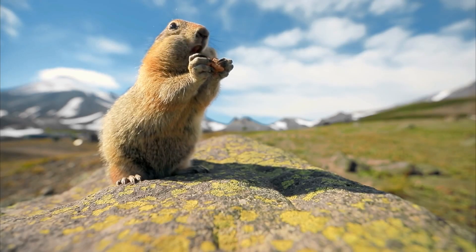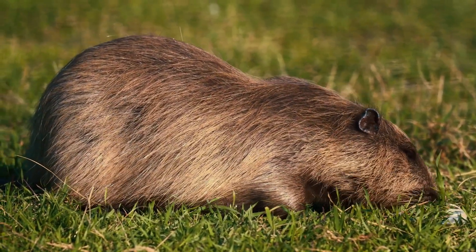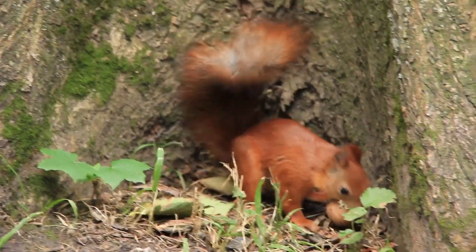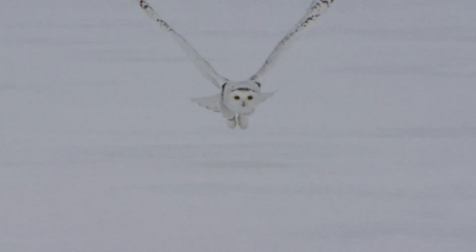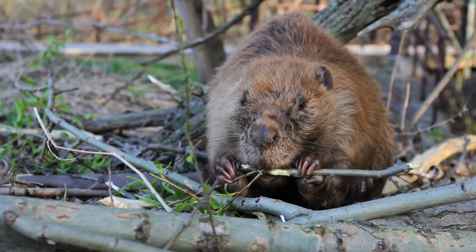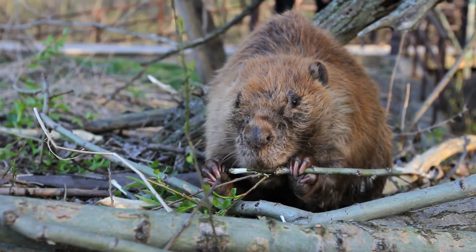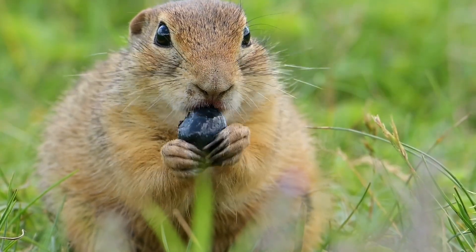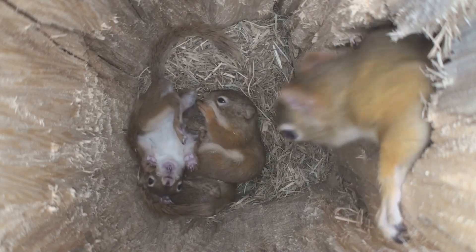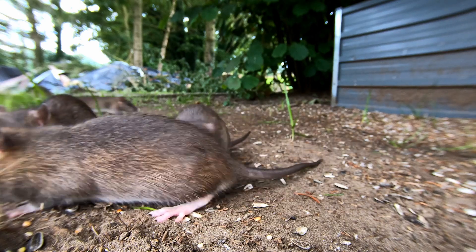Welcome to the world of rodents. These fascinating creatures play crucial roles in ecosystems, such as dispersing seeds, maintaining soil health through burrowing, controlling animal populations, and serving as important herbivores that manage plant growth. However, their rapid reproduction and potential to spread disease can also make them a nuisance, especially when they invade human environments.